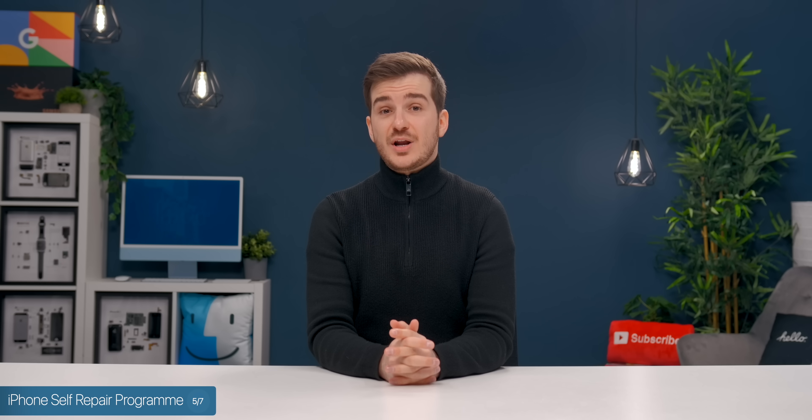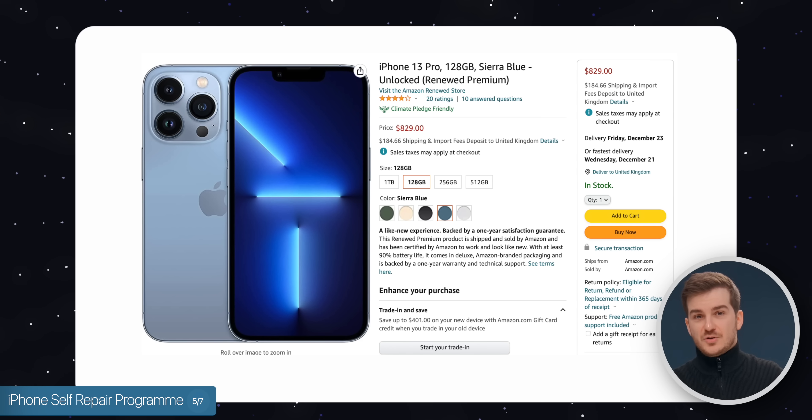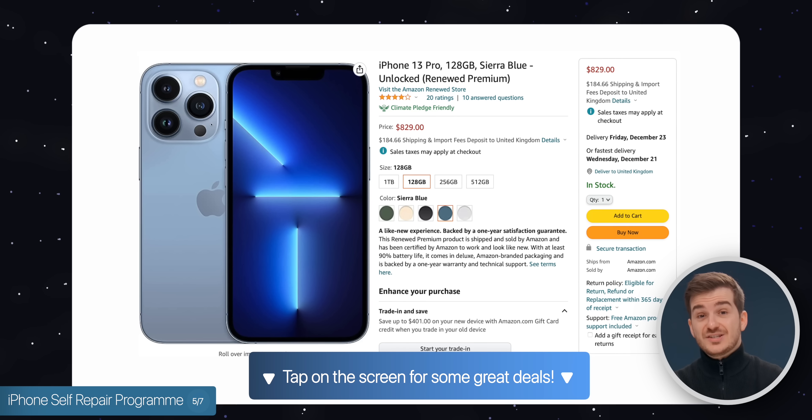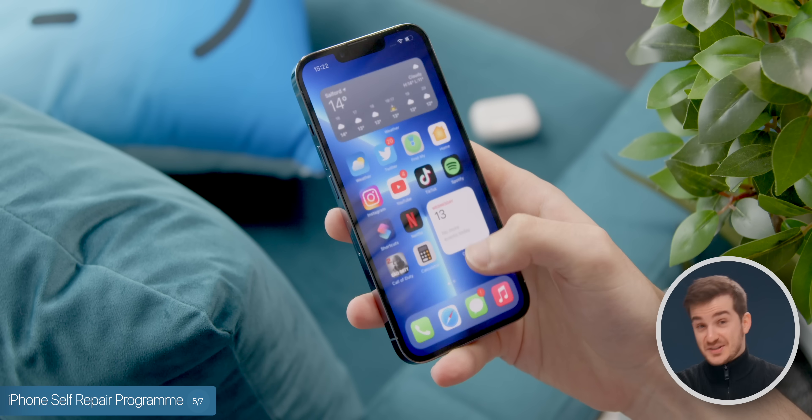If you don't want to repair your old iPhone and you're looking for an affordable upgrade, I'd suggest looking at refurbished models from the year prior. You can tap on the screen to access the YouTube shoppable cards to see some good prices on the iPhone 13s, which are still some great choices.